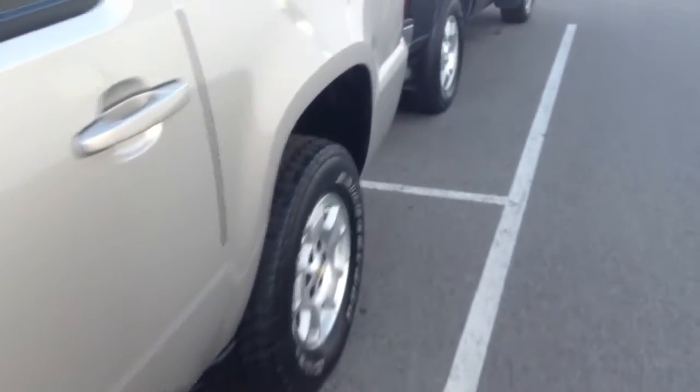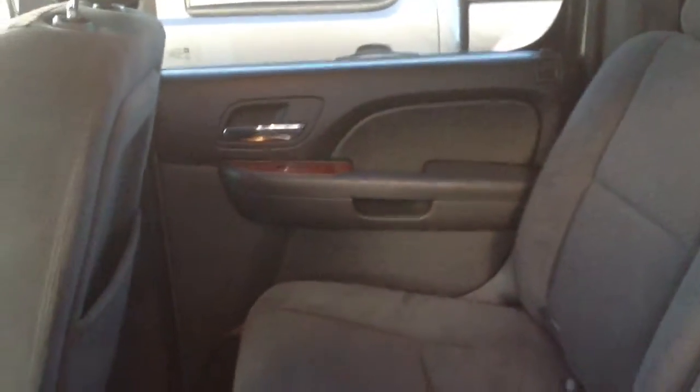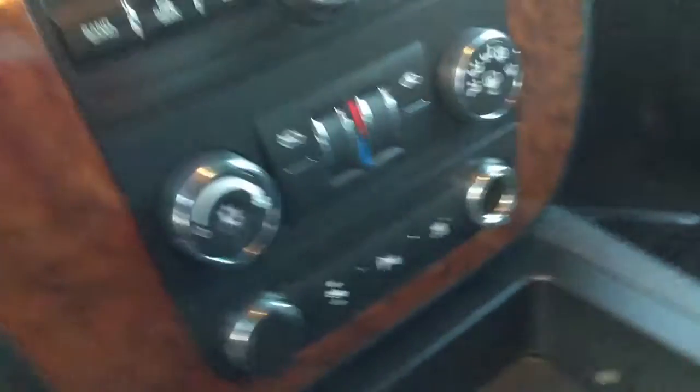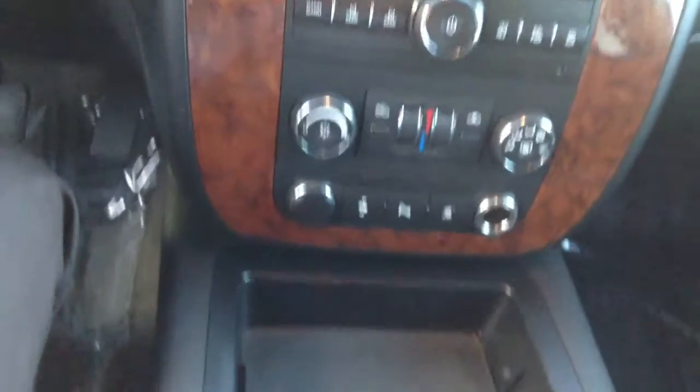I'll walk around to the driver's side and give you a quick shot of the interior. It doesn't smell like it's ever been smoked in. The fabric's in very good condition — no tears or anything of the sort, no stains that I'm seeing. Same in the front. The car shows very nicely on the inside — I would say less than normal wear on any of the controls.